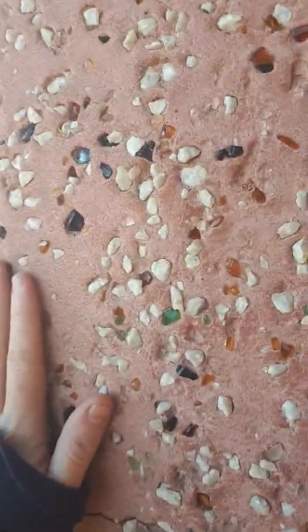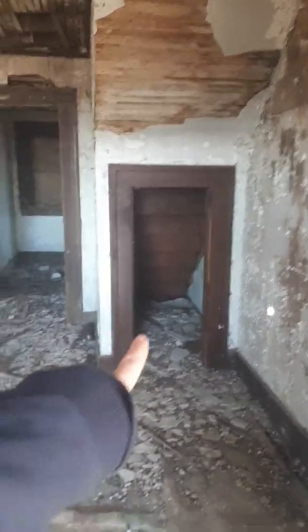This is cool, look at all the glass and shit in here. It's kind of neat. That's where Harry Potter would live.